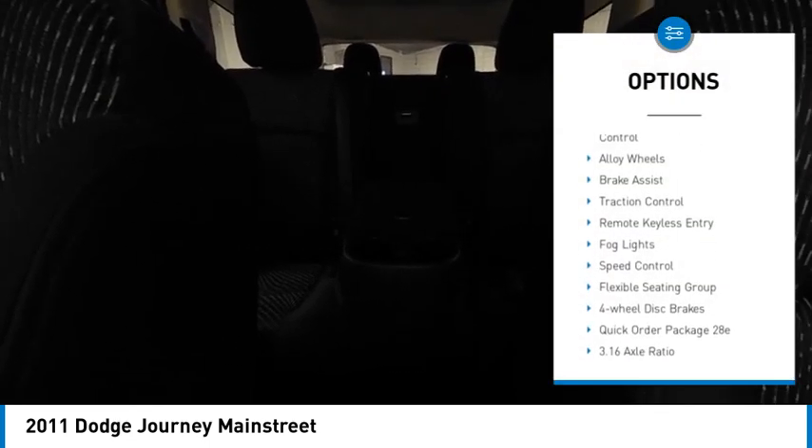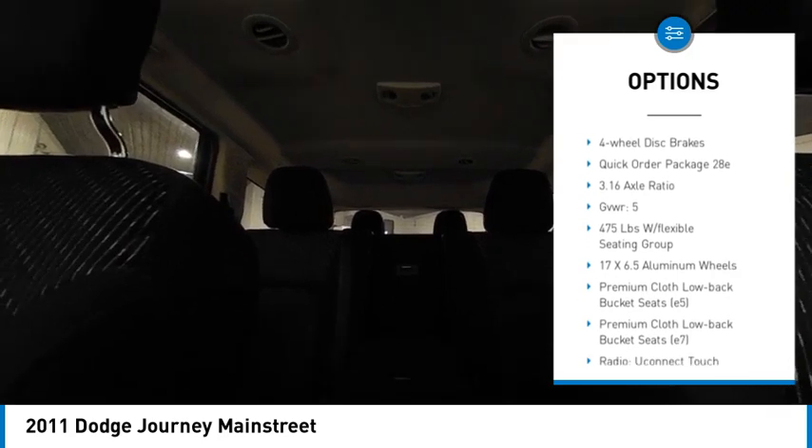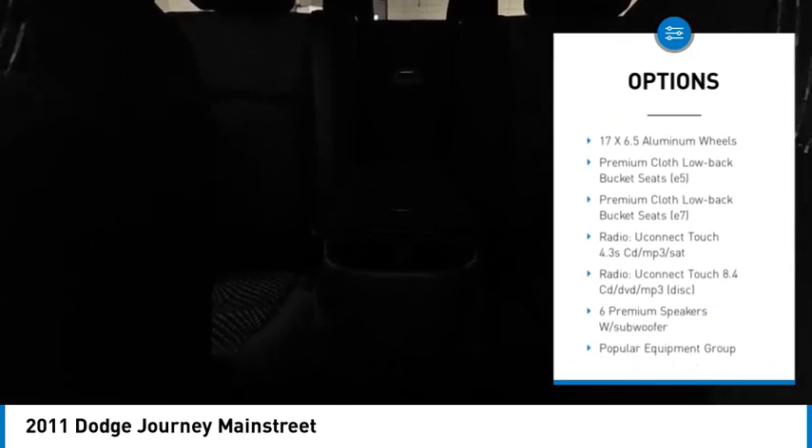Here are some of this vehicle's great options: touring suspension, electronic stability control, alloy wheels, brake assist, traction control, remote keyless entry, fog lights, speed control, flexible seating group, and four-wheel disc brakes.